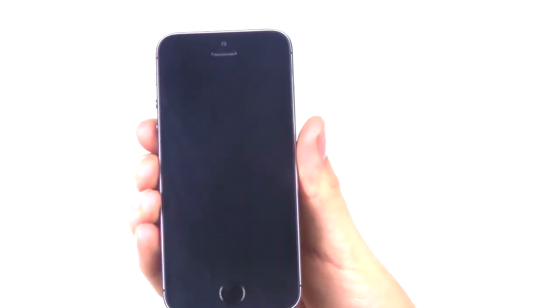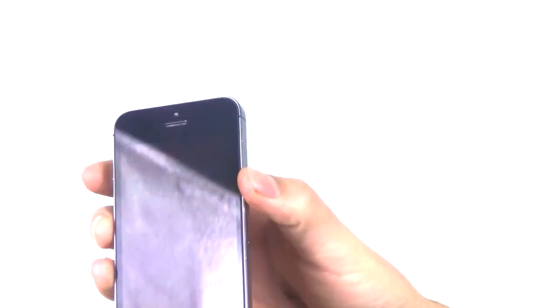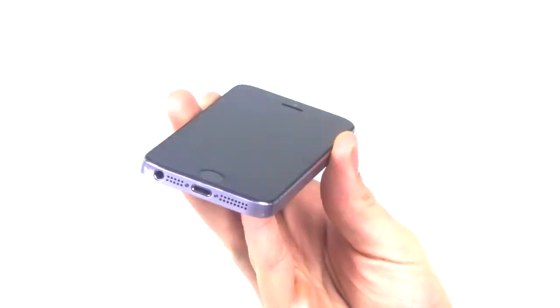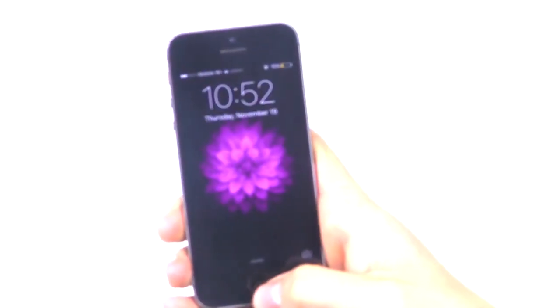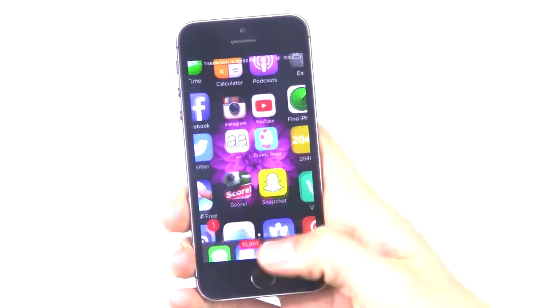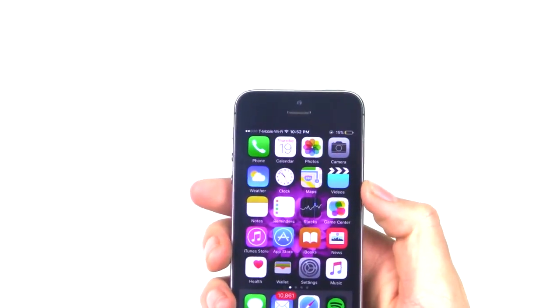The iRod comes equipped with a full 1080p camera on the front and back and has a slim and sleek design in order for you to be able to drop it easily and crack the screen often. On the front you have your fingerprint scanner. That way the government has every fingerprint of anyone that owns an iRod and can easily turn them over to the feds.